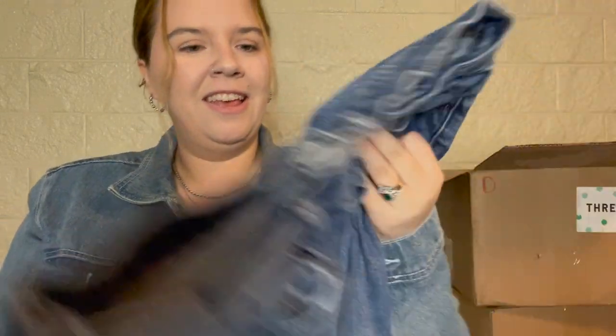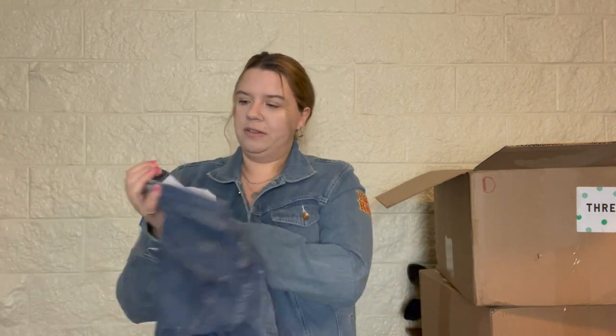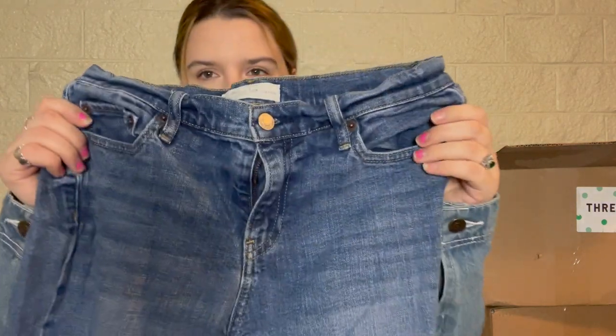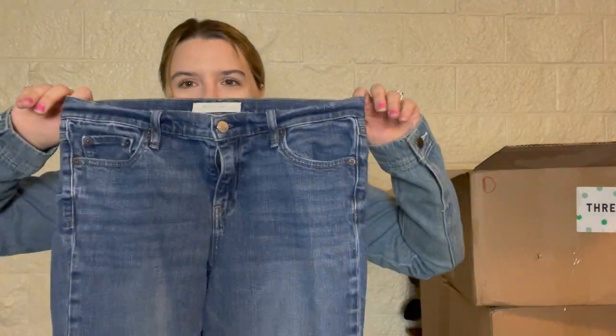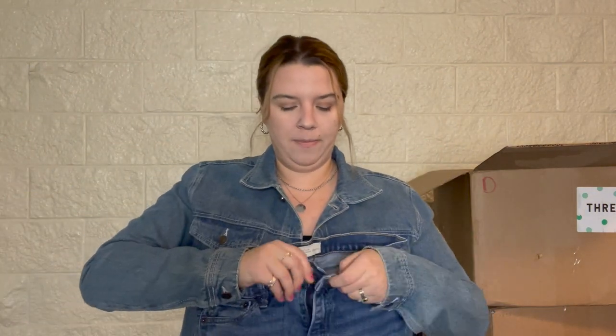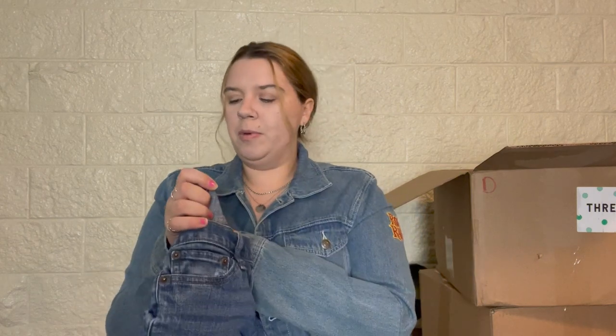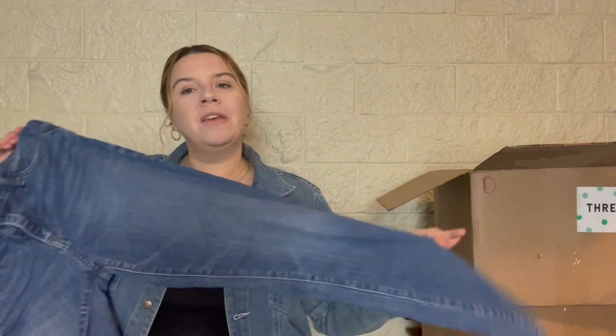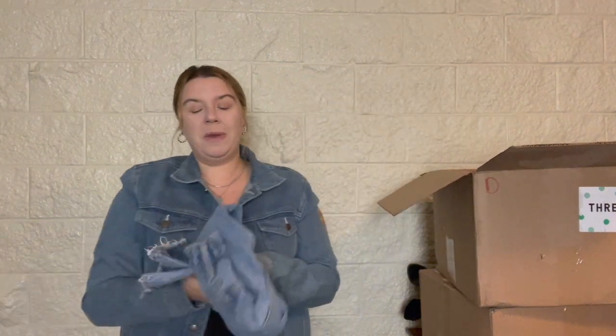These seem kind of older — from 2017 — and the waistband is all crumpled up. That's probably an easy fix but I think I'll pass on those. Same exact pair of jeans — I could lot them up and sell them together. It's funny when people buy the same exact pair; these are a size 25. I might lot them together, but I might just re-donate them. This is the last pair in the first box.